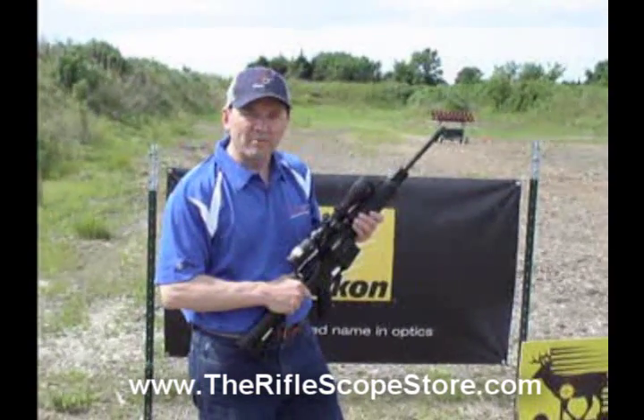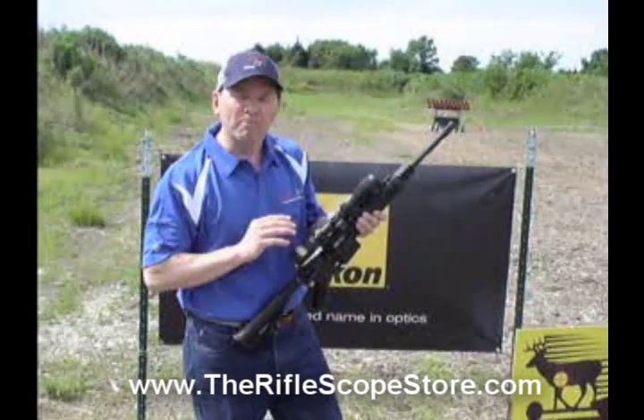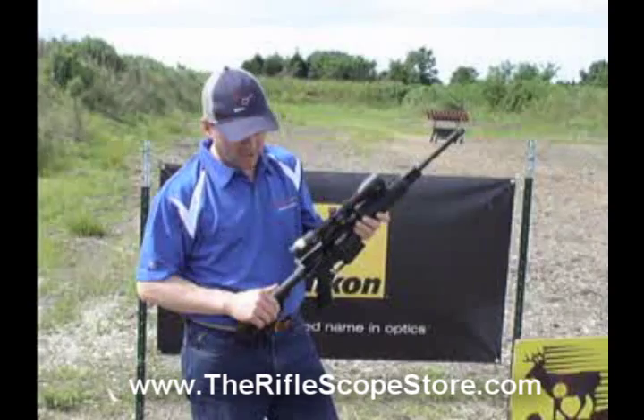This is the new Nikon Pro-Step Rimfire BDC-150 scope. Nikon pulled out all the stops and has set a new standard for Rimfire scopes. Check it out.